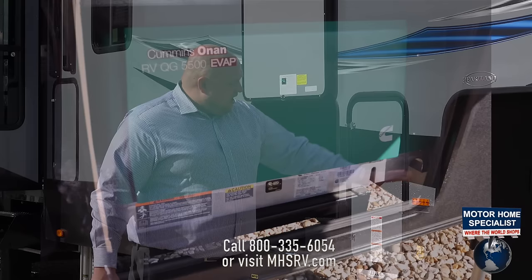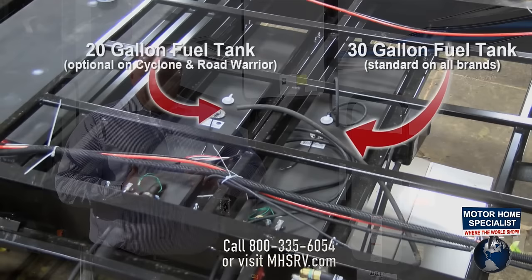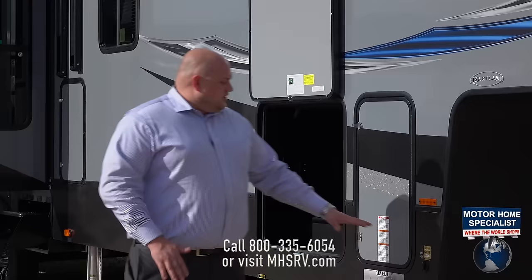Another big feature is what Heartland offers as a standard feature: our 5.5 Onan generator. That's going to be a gasoline-operated generator. Every one of your Road Warriors is going to come with two fuel cells — a 30-gallon and a 20-gallon, totaling 50 gallons — to run that generator for you and your family, whether dry camping or at a campground.